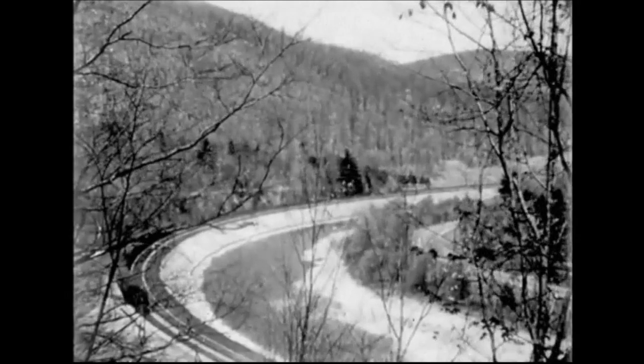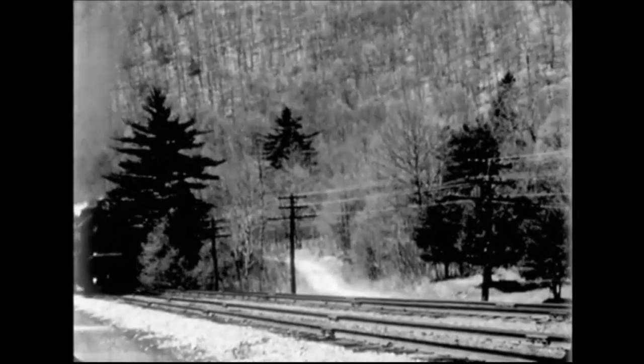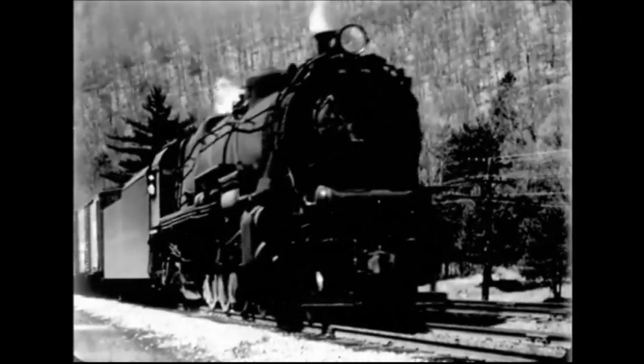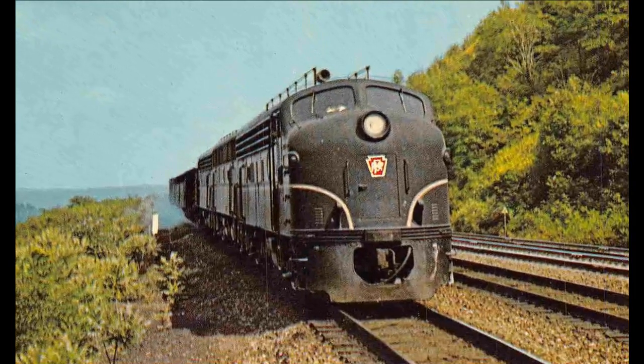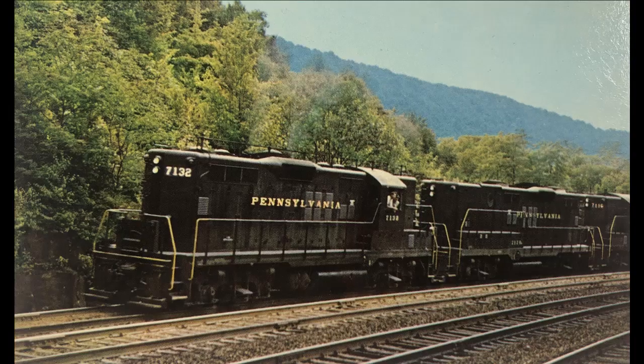After World War II in 1945, the PRR still operated more than 4,000 steam locomotives. During the next 10 years, the PRR began to replace them all with diesels. By the end of November 1957, all steam locomotives were retired on the PRR, but they retained 125 in case they were needed.